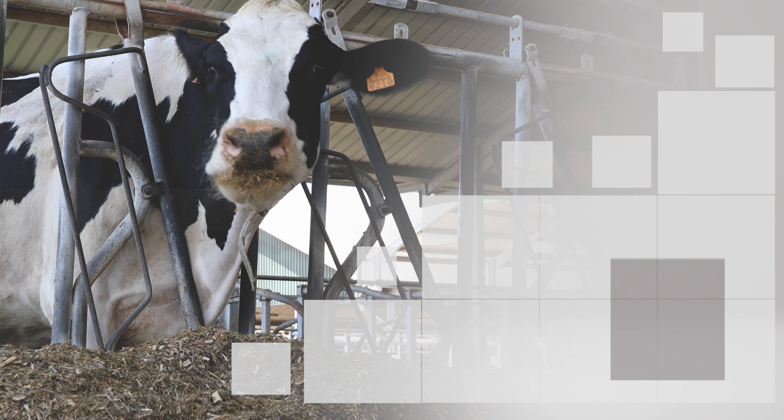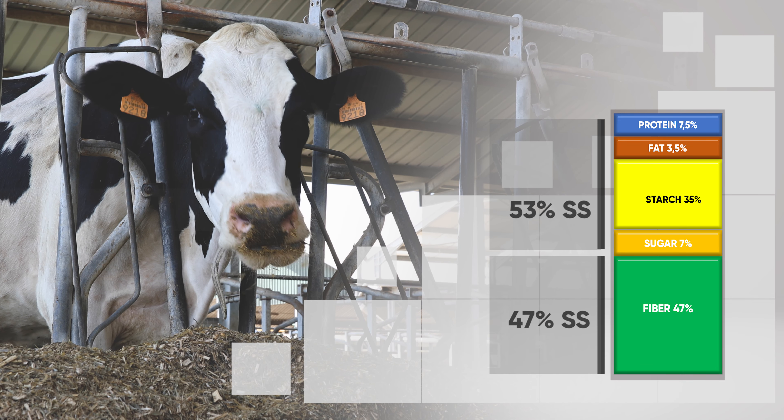When cows consume silage forage, they are ingesting proteins, fats, starch, sugars, and fibre.